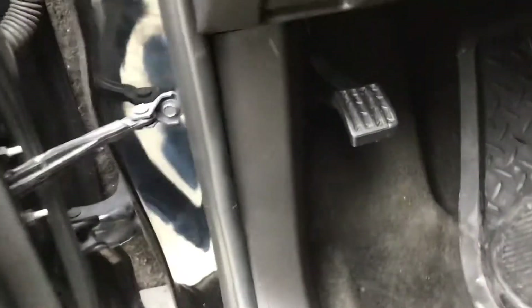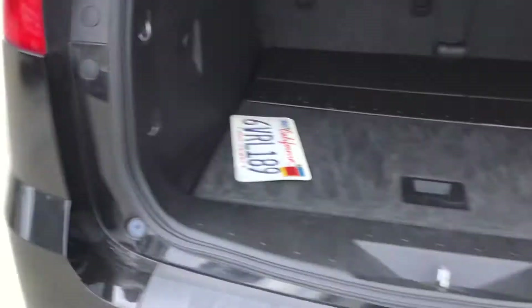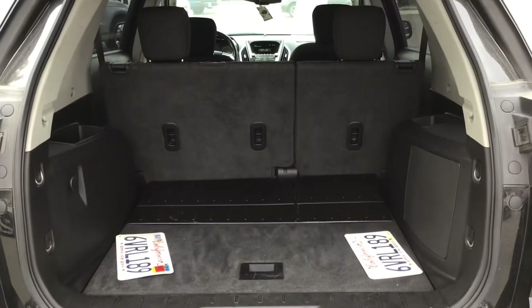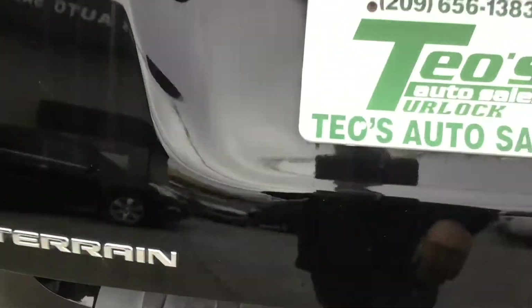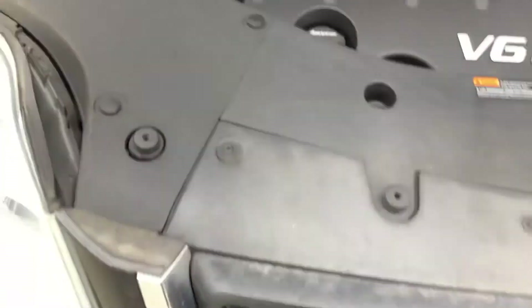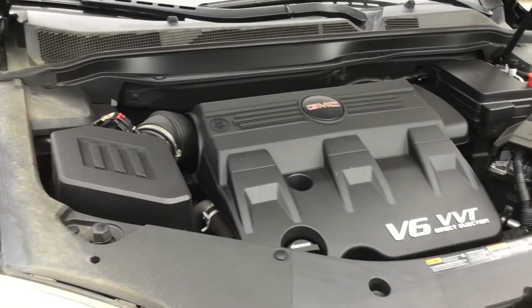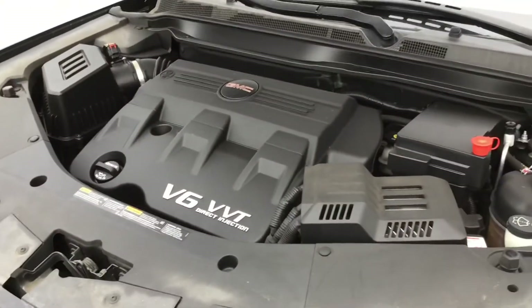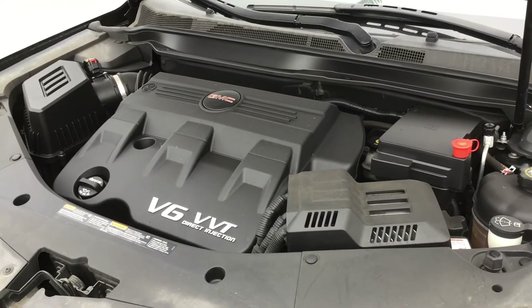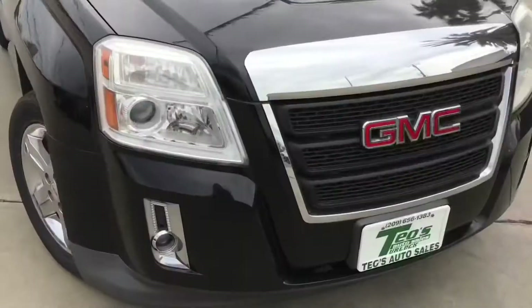Let me just open the hood for it. Let's open the trunk — here is the trunk. It is the V6, it's the 3.0 DVTI. 155,000 miles, and it still sounds really good. GMC Terrain.